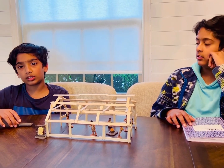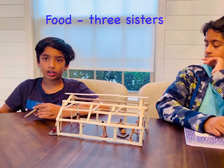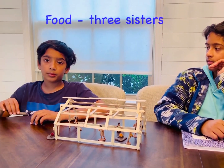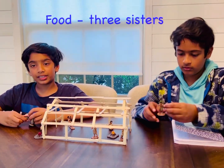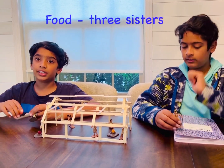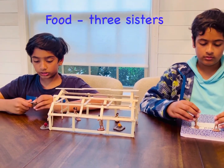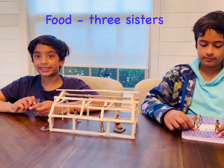Now let's talk about the food and what they were wearing. The food they ate includes deer, bean, squash, and corn. They named the bean, squash, and corn the three sisters. These bean, corn, and squash were very important food for them — they mostly ate that all the time.